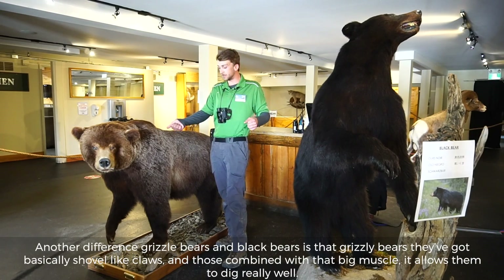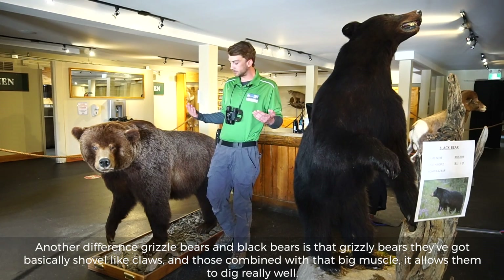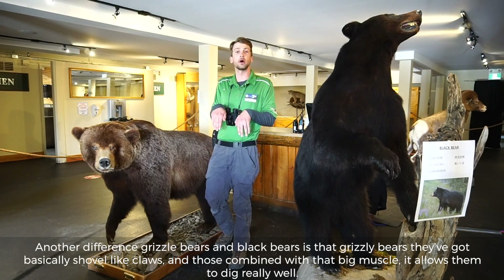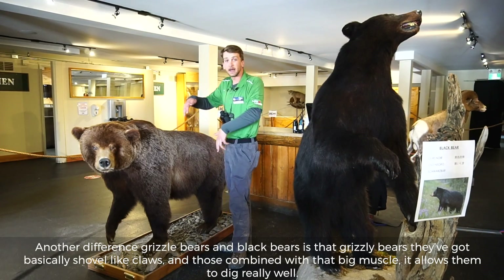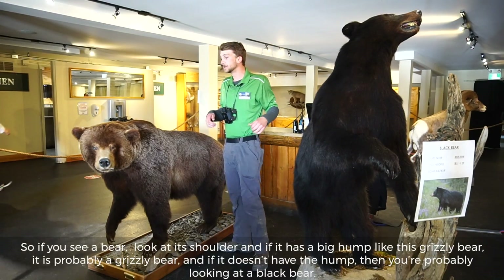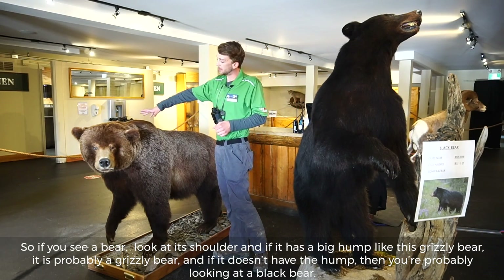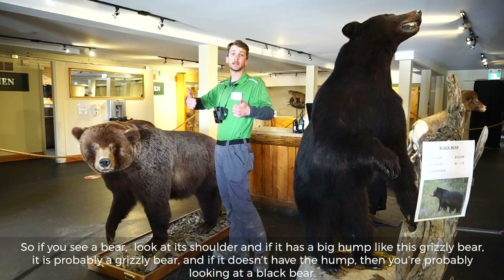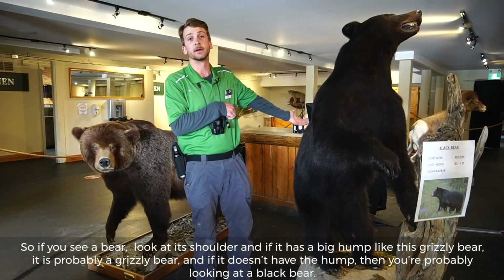Another difference between grizzly bears and black bears is that grizzly bears have basically shovel-like claws, and those combined with that big muscle allow them to dig really well. So if you see a bear, look at its shoulder — if it's got a big hump like this, it's probably a grizzly bear, and if it doesn't have the hump, then you're probably looking at a black bear.